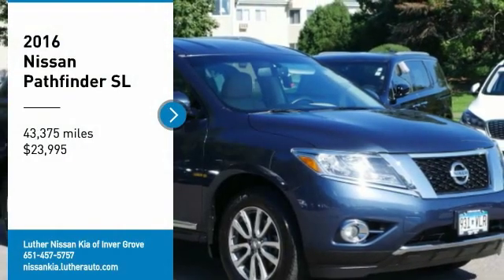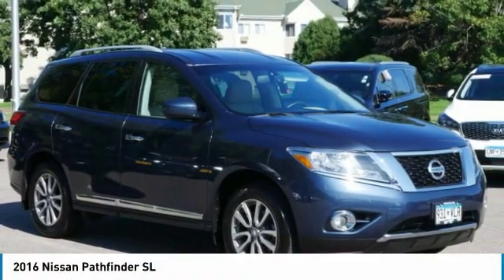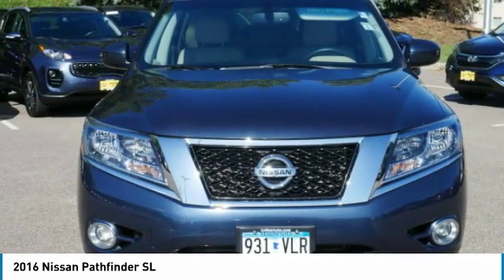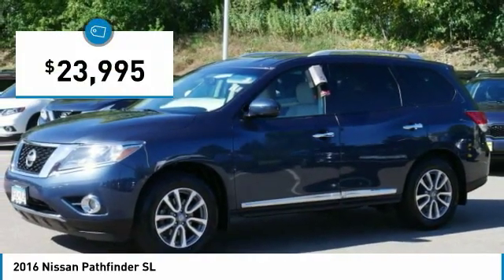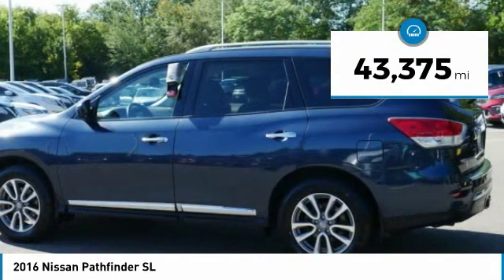You are going to love the 2016 Pathfinder. The Pathfinder has a premium interior with three rows of seating for up to seven passengers, as well as versatile seating and cargo configurations. This SUV appeals to both truck lovers and car lovers and is priced below $25,000. This vehicle has less than 45,000 miles.